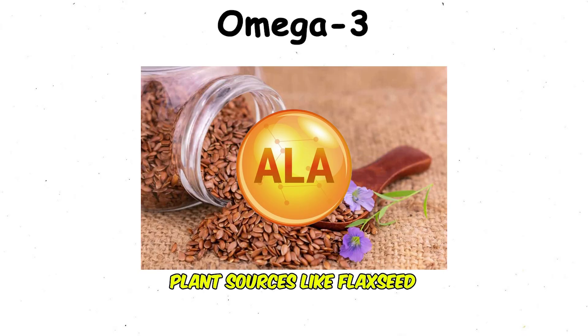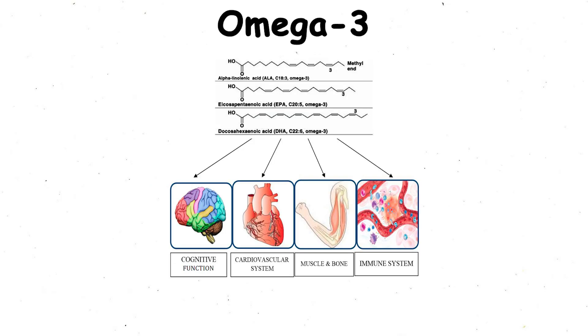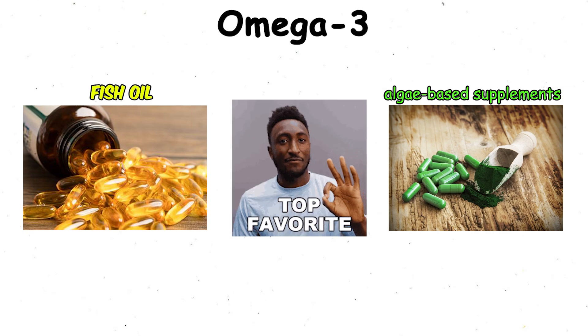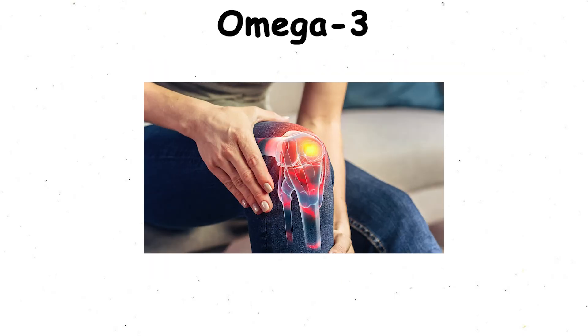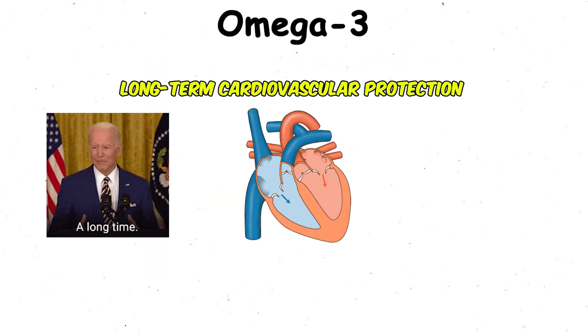ALA, found in plant sources like flaxseed, can be converted into EPA and DHA, but the process is inefficient, which is why fish oil and algae-based supplements are often preferred. The benefits are wide-ranging: lower inflammation, better joint health, improved brain performance, and long-term cardiovascular protection.